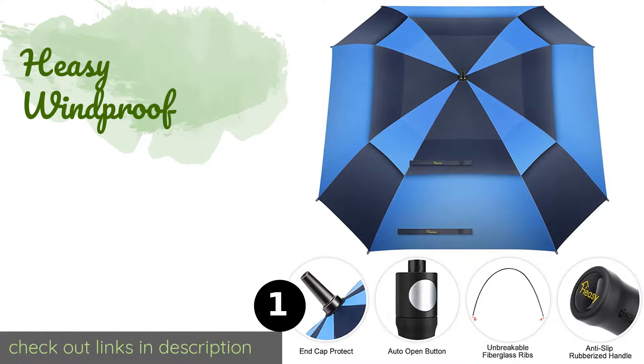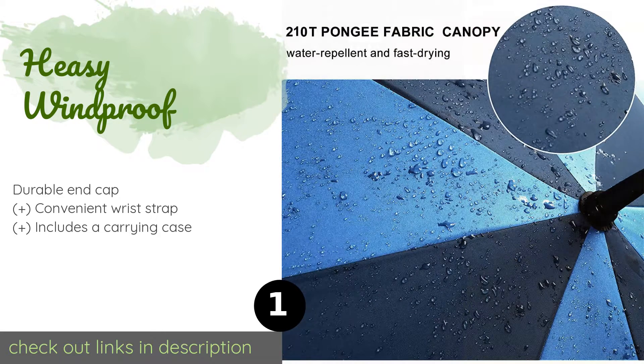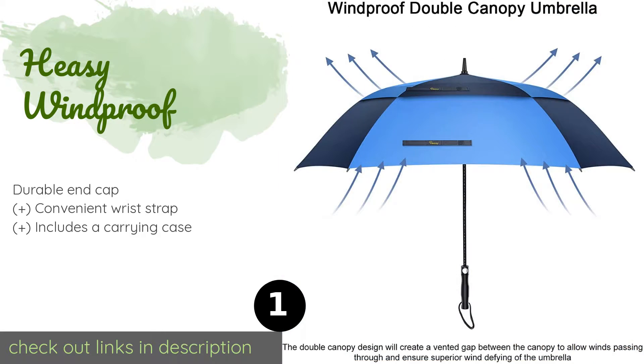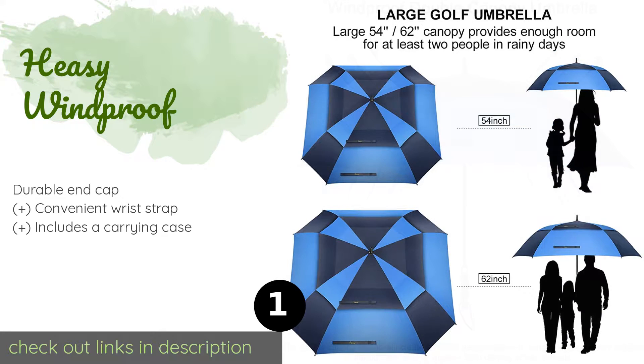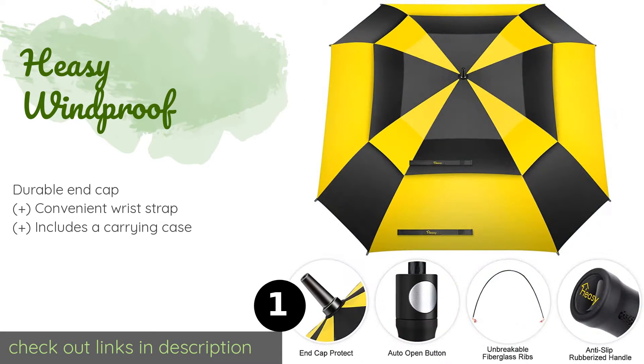The first product on our list is the Heezy Windproof. If you prefer a square-shaped shade to ensure thorough coverage, the Heezy Windproof is a good pick. Its double canopy comes in a 54 or 62-inch size and resists inverting, and its ribs are able to bend 180 degrees without breaking.